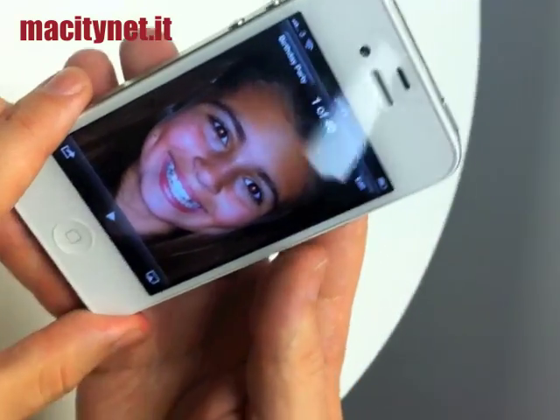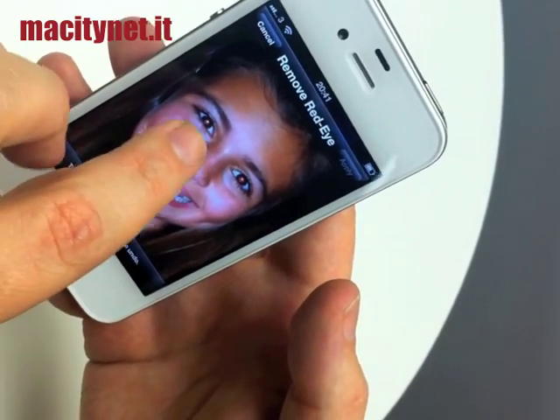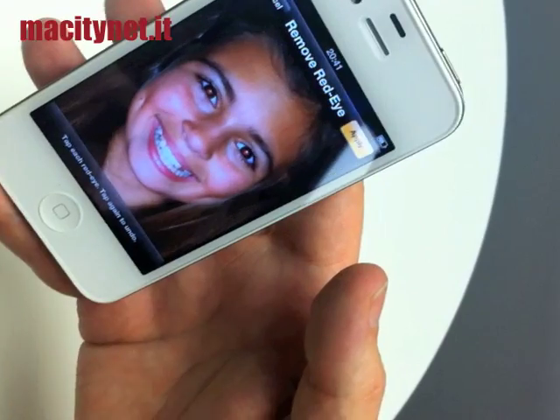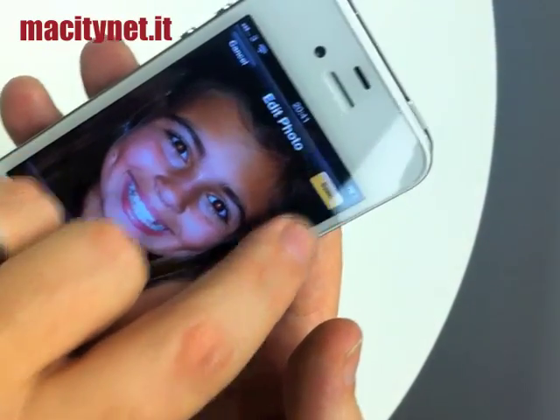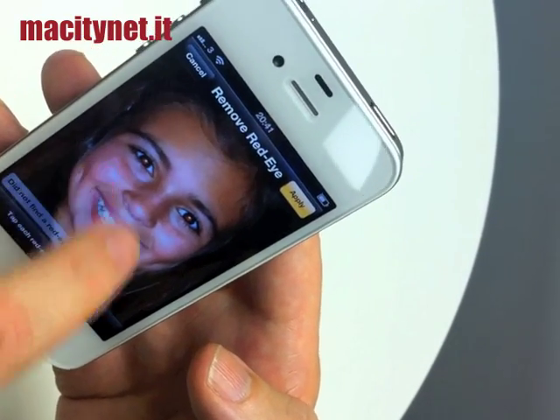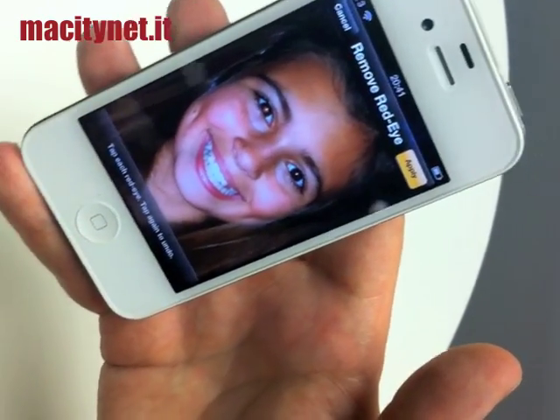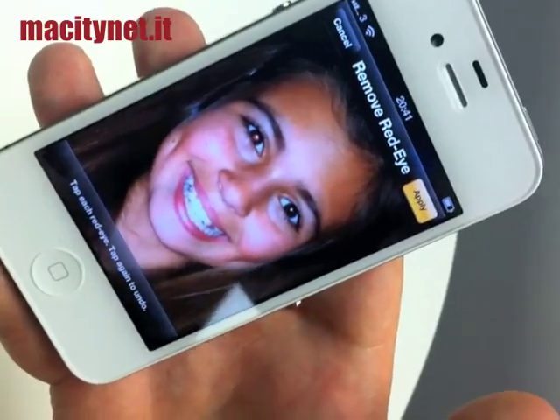So if I look at the birthday party — this photo here, for example — I can edit this photo right on the device. I can apply these changes, so I can actually remove the red-eye on that particular photo. There you go, I've just taken out the red-eye on that photo completely.